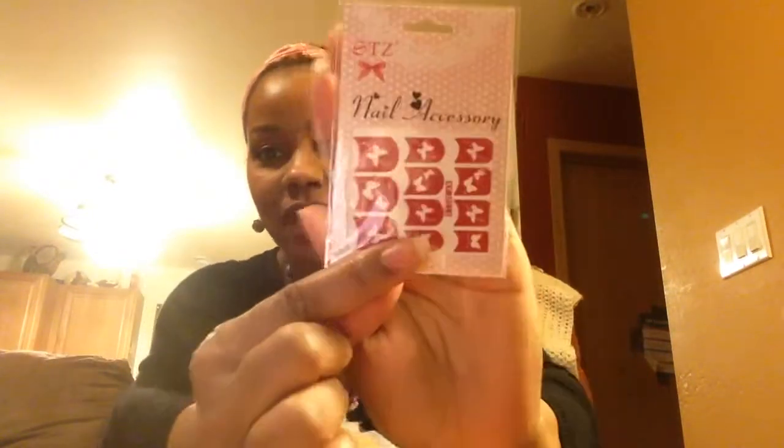They fit anyone — they just clasp on there and are perfect. I have very tiny wrists and it fits me perfectly. I also got this nail art accessory — it's butterflies. I love butterflies. It's a stencil.